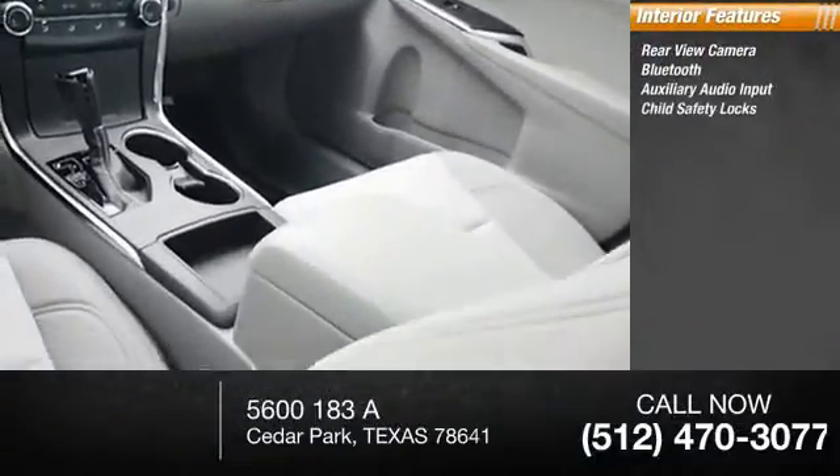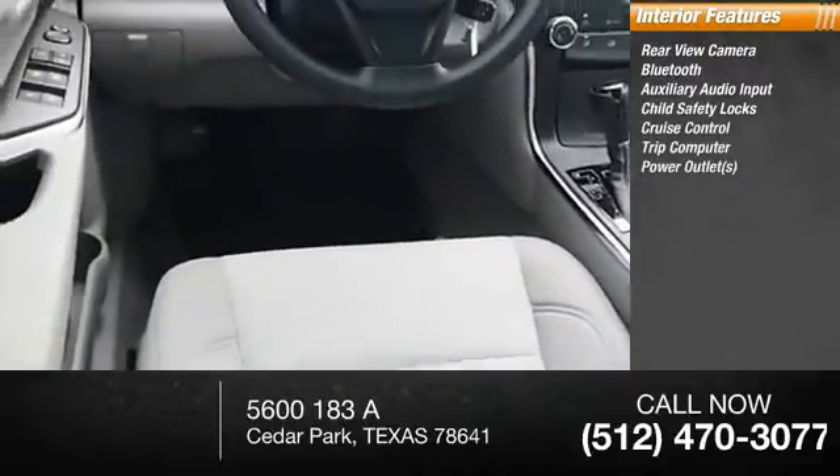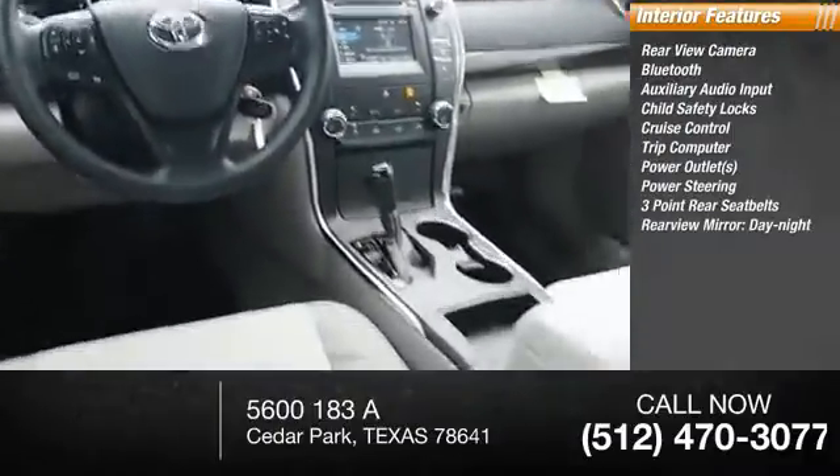Additional features include auxiliary audio input, child safety locks, cruise control, trip computer, power outlets, power steering, three-point rear seatbelts, and a rearview mirror with day/night adjustment.